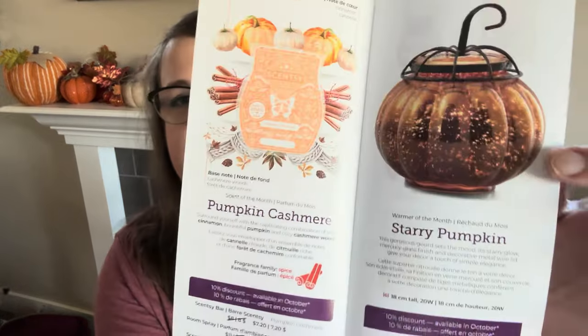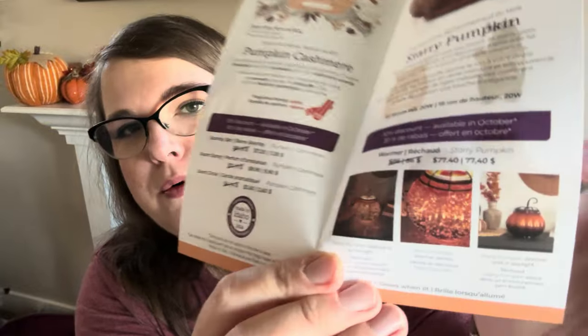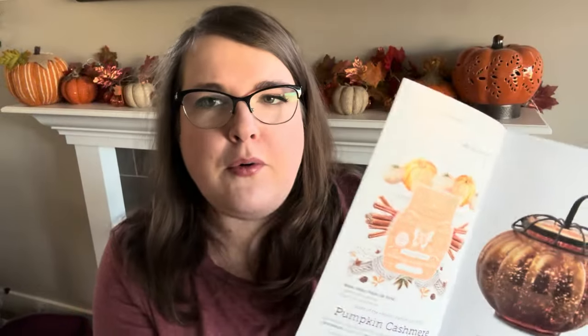I have the Enchanted Pumpkin — it's one of my absolute favorite warmers and a fantastic performer; it probably gets the hottest of all my fall warmers. Then we have the Starry Pumpkin, which is kind of like a sister to it. The Enchanted Pumpkin has a metal cage that comes down between the grooves of the pumpkin lines; the Starry Pumpkin does not have that. This one has a longer stem and doesn't have the little stand the Enchanted Pumpkin had on the bottom — sisters, but not twins.